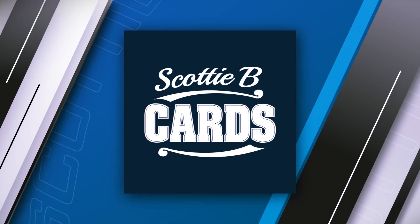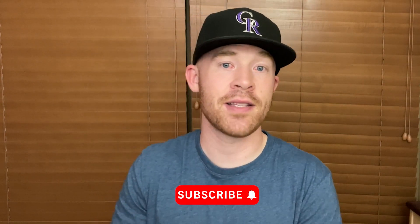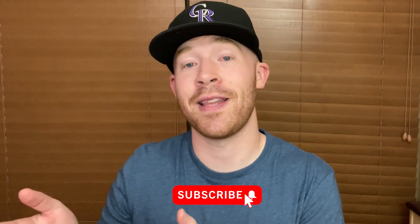Hey guys, it's Scott with Scottie B Cards. In this video I'm going to break down some print runs for you. We've all wondered how many of a card exist — take a Mookie Betts Topps Update card. Is there 10,000? 20,000? A hundred thousand? A million? It's kind of tough to tell. Topps does release pack odds on the back of their products, so you can get a rough estimate, but it's hard to tell exactly. In this video I did my very best to show you exactly how many cards exist — I broke down 2021 Topps Series One and showed you how many of each card exist. The difference is pretty crazy.